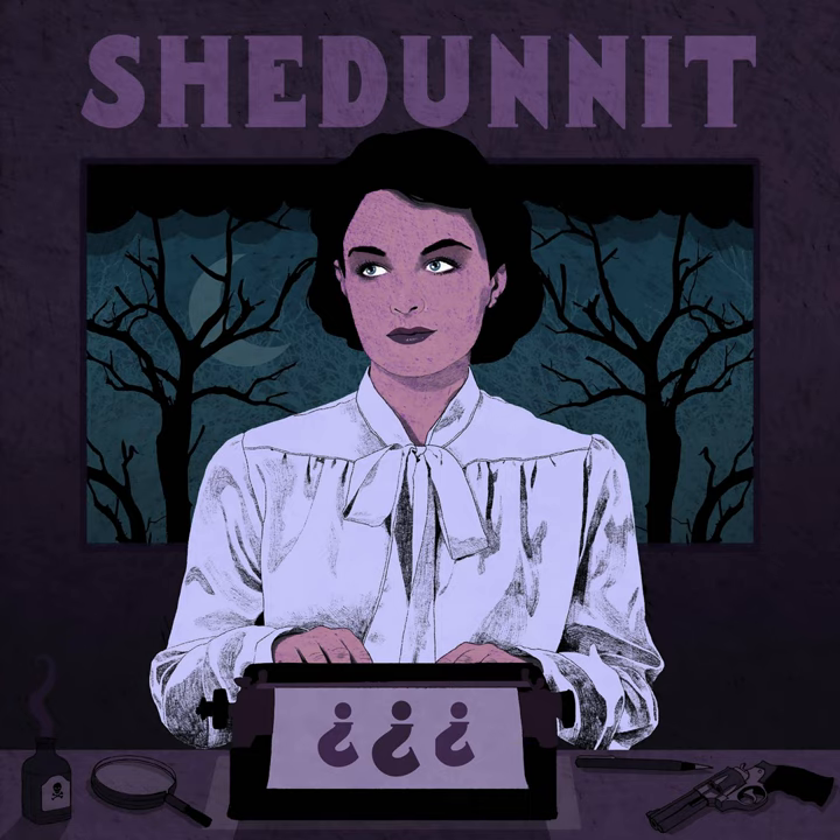Almost as interesting as the places that Christie does include in her fiction are the ones that are absent. Since the map and guide is about Agatha Christie's England, I was keen to put in locations all around the country, both just for interest's sake, and because it visually makes for a better map if all the dots are nicely spread out. However, Christie really didn't make this easy for me. There are two hotspots in the south-west and in London, and then a smattering of other places in the south-east, such as the real house and swimming pool on the South Downs that inspired the house in the Hollow. But there's a big gap in the Midlands and a much sparser spread of locations in the north of England.